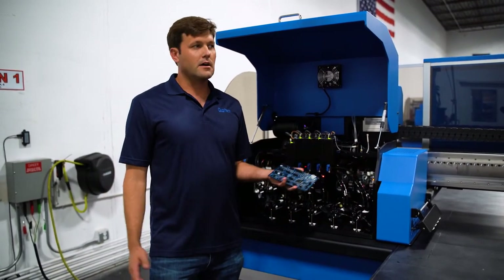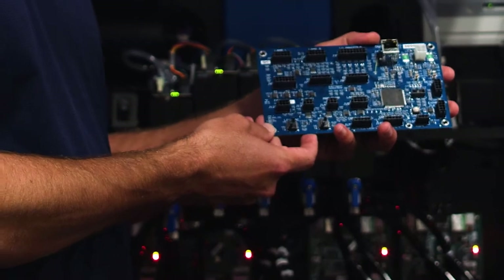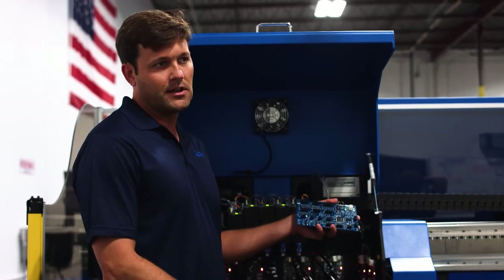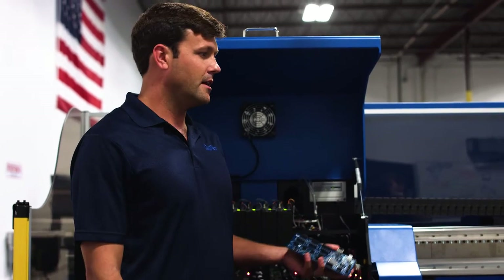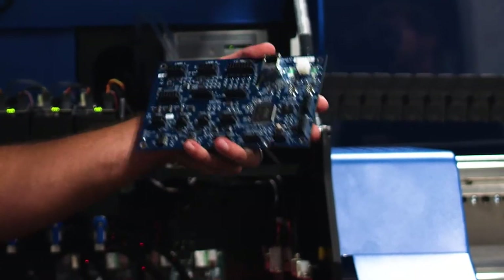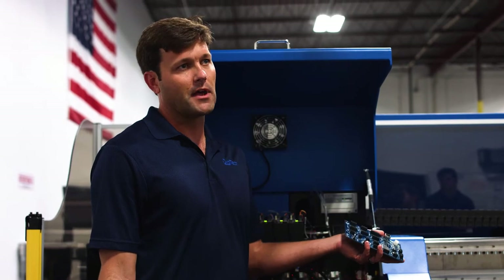The custom electronics we've designed are in many different places in the machine. For example, this is our head I/O module right here. This board brings together about 18 different sensors, actuators, and other outputs that we have to control. It really just optimizes the connectivity in the machine and makes it easy to service. There are always problems in any machine, and when issues happen, a technician can easily look at this module, troubleshoot what's connected, and troubleshoot what's talking. That translates to faster repairs and more uptime for our customers.